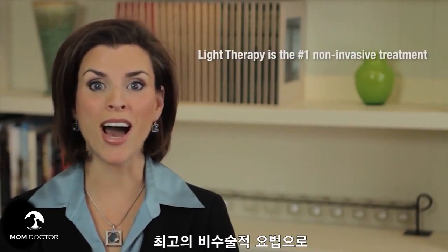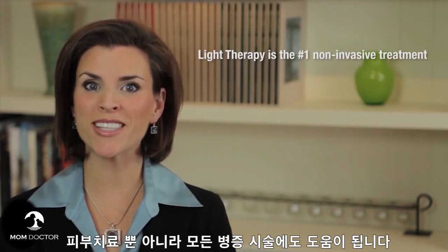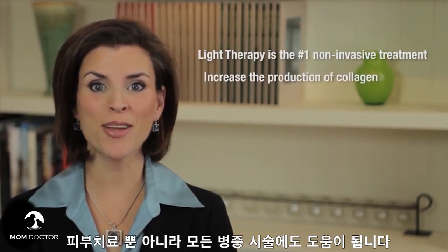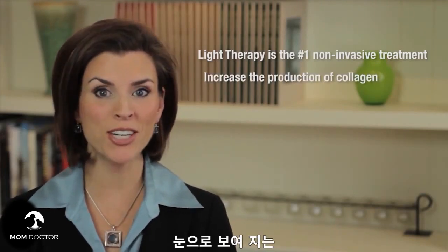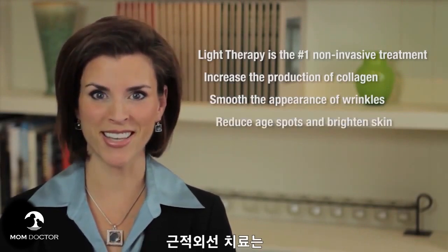Light therapy is the number one non-invasive treatment now preferred by therapists for all things having to do with skin and soft tissue. Light therapy helps increase the production of collagen, smooth the appearance of wrinkles, reduce age spots, and brighten the skin.